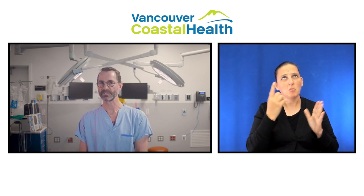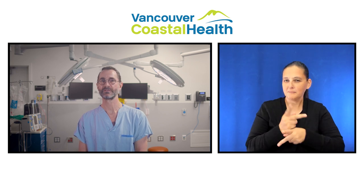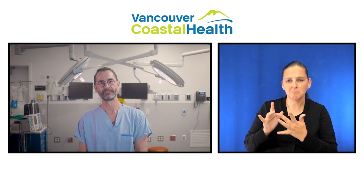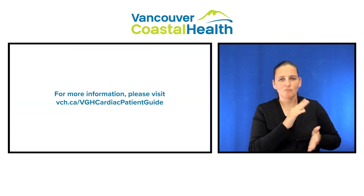Thank you for watching. We hope this has given you a good idea of what to expect as you prepare for your surgery. Rest assured, we will take good care of you. And if you have any questions, please reach out to your care team or primary care provider. For more information, you can visit our website.